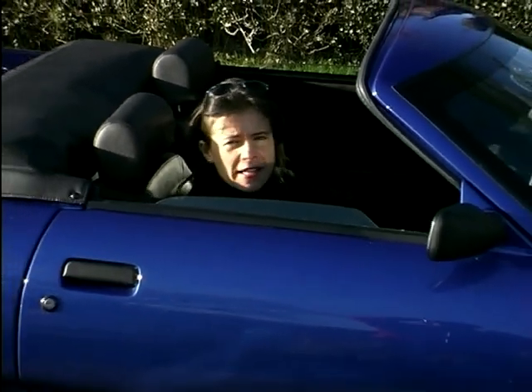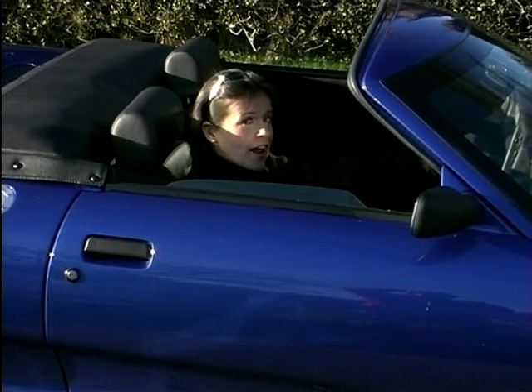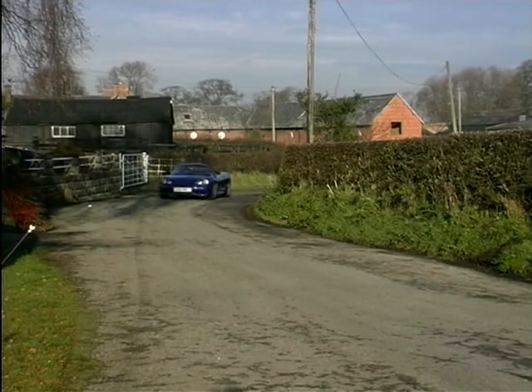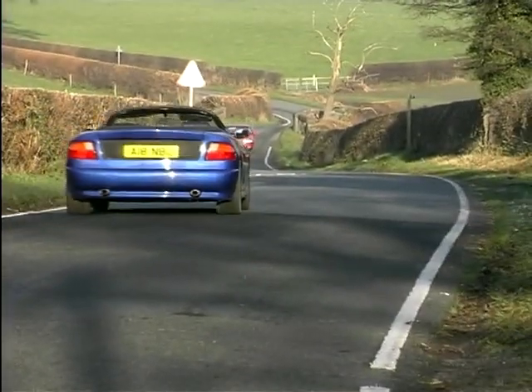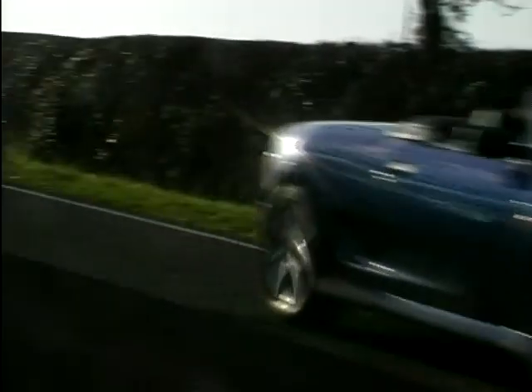If you had a misspent youth and spent hours tinkering with your Escort, souping up the engine, and now you've grown up just a little — this is the car for you. I'm convinced that there are enough driving enthusiasts out there to make it possible for Noble to sell the 50 to 100 cars they're aiming to.